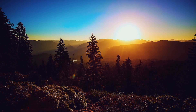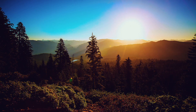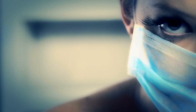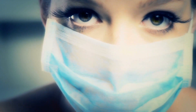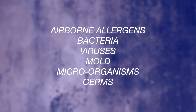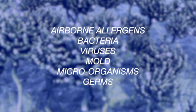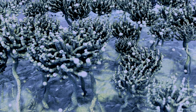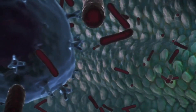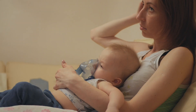Sunlight has given Earth what it needs to grow and flourish since the beginning of time. Unfortunately, with all the good, Earth also produces airborne allergens, bacteria, viruses, mold, microorganisms, and germs, which the human body has always had trouble fighting off. Even though we wash our hands and clean the best we can, some pathogens remain making us sick.